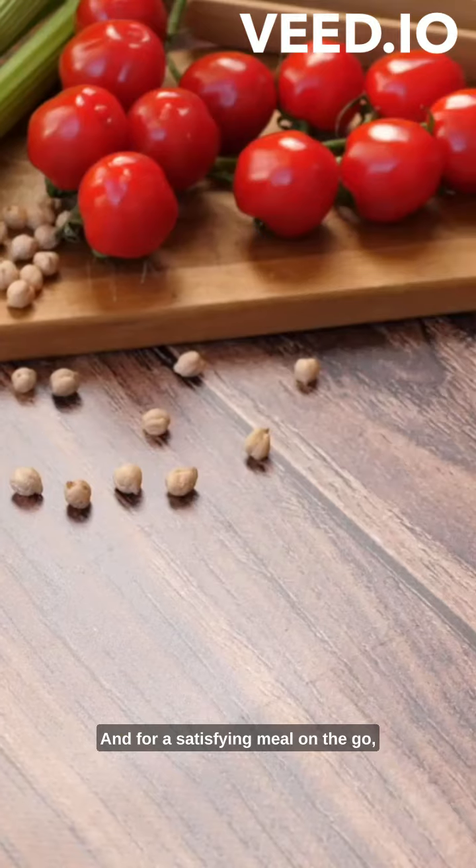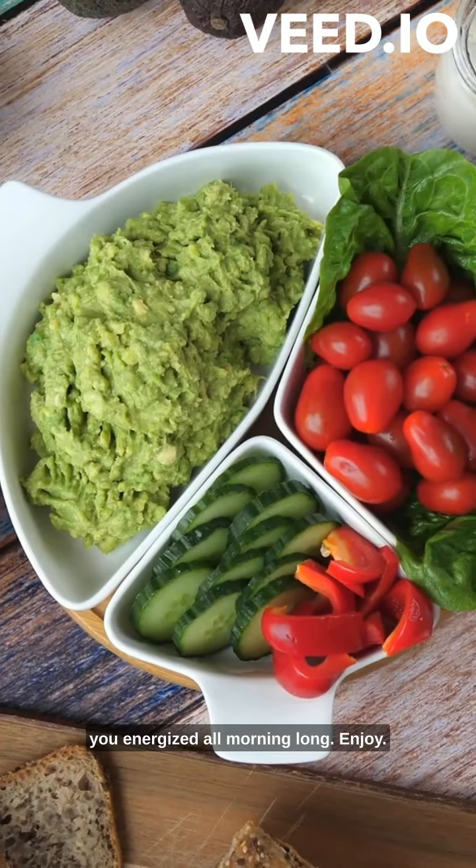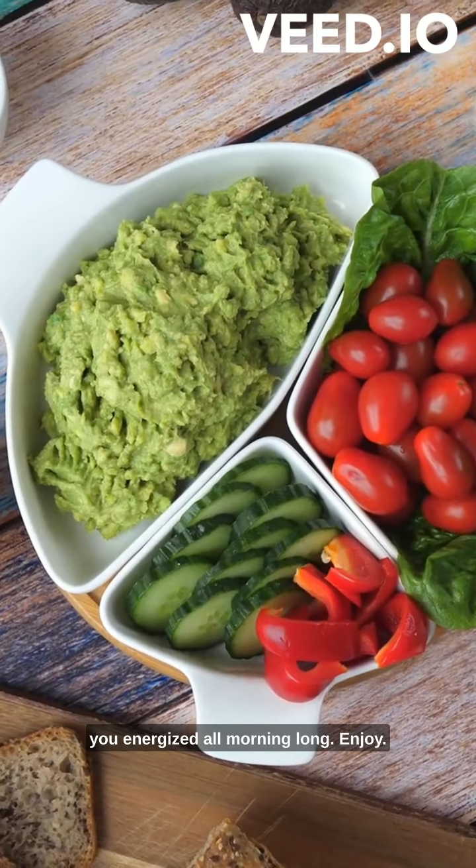And for a satisfying meal on the go, try a breakfast burrito or chia seed pudding. These breakfast options will keep you energized all morning long. Enjoy!